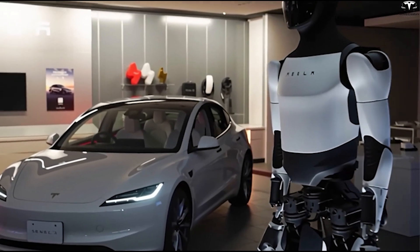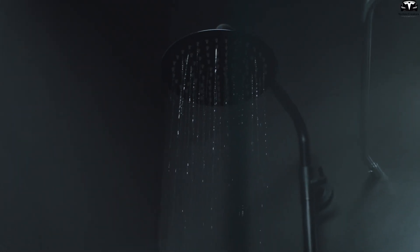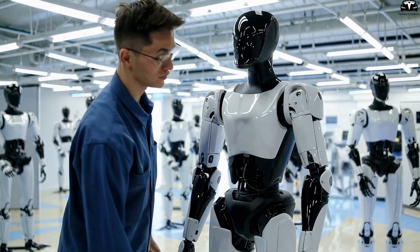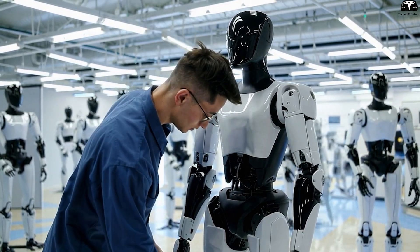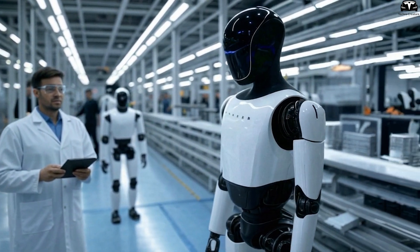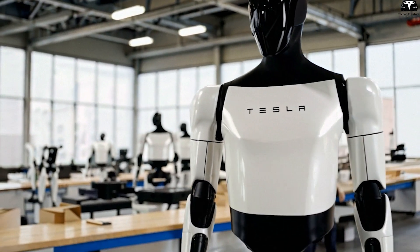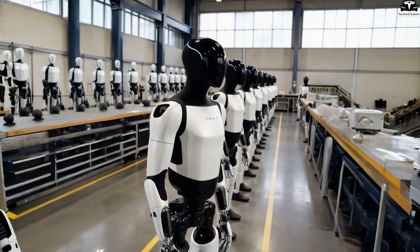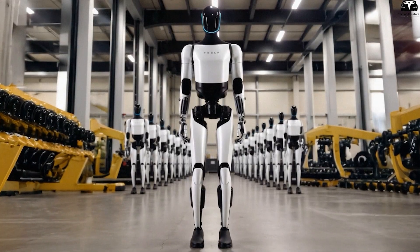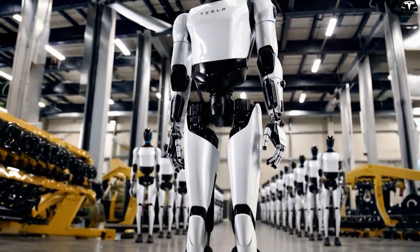Internal hygiene monitoring is equally vital. Just as humans practice self-awareness when it comes to cleanliness, Optimus could run diagnostic checks to assess whether its hands, joints, or external shell carry contaminants. It might employ micro-cameras or chemical detection sensors embedded in its body to scan for visible dirt, biological residues, or moisture. Once detected, the robot could either perform a self-cleaning routine or prompt its human operator for maintenance. This proactive reporting system would be invaluable in healthcare, where contamination risks must be minimized.